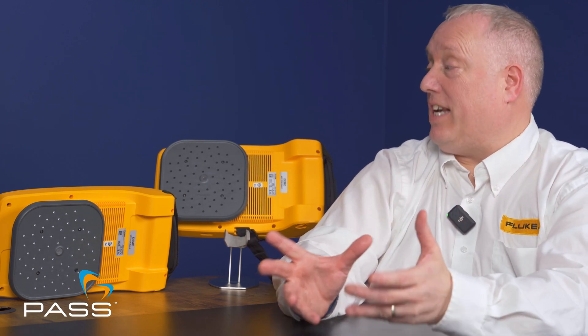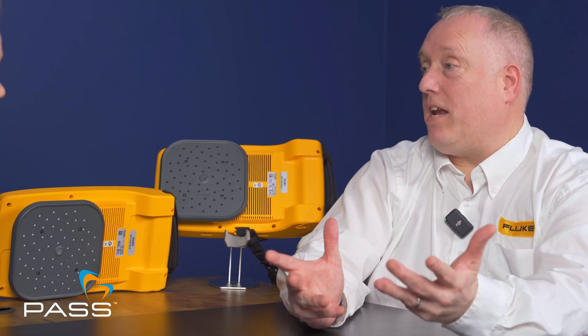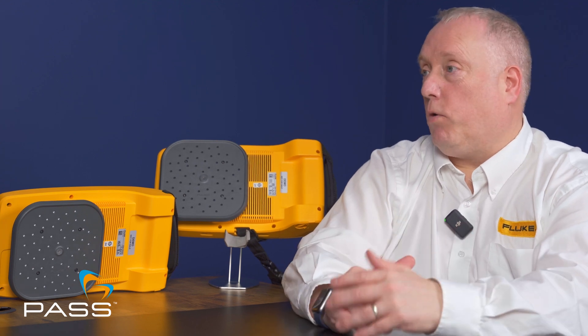The Ii905 and Ii915 are Fluke Connect enabled, meaning they can communicate with other Fluke Connect tools. The built-in Wi-Fi lets the units connect to the site network and pre-populate information directly from the unit into cloud-based software. This makes the process seamless — all text and details can be entered on the unit and will be waiting at your desk on return, without needing to take additional manual notes.